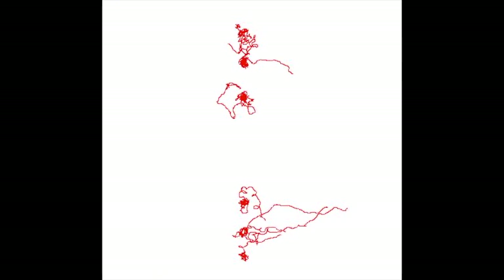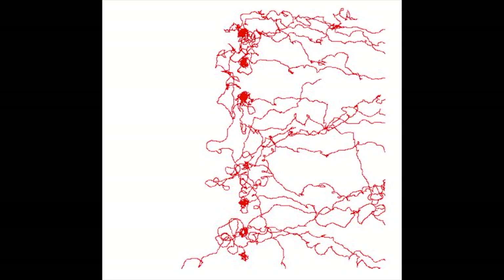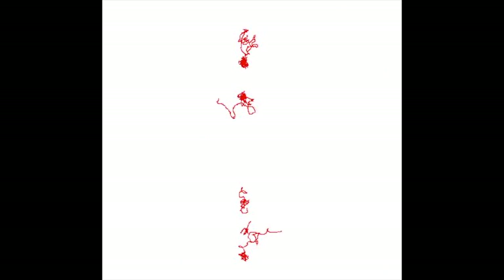In just a few hours worms can be retrained to like warmer temperatures. Those animals migrate on the exact same gradient now towards the right side, which is the warmer side.